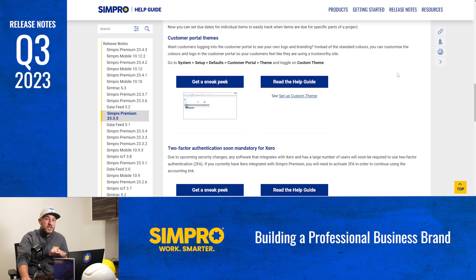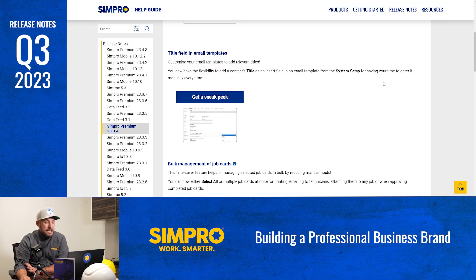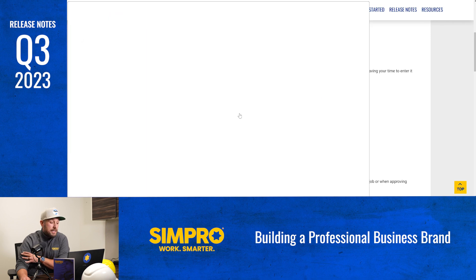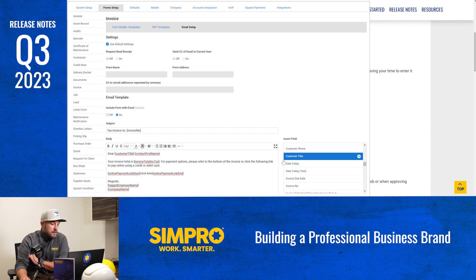Building a professional business brand — maintaining a strong professional impression is vital. Your Simpro customer portal is a window into your business and it should reflect your unique brand identity. You now have the power to go beyond standard colors and logos, ensuring every customer interaction feels like they're engaging with a trusted and professional site. We've also introduced an email template enhancement: you can now easily add a context title as an insert field in your email template directly from the system setup, making your email communications more efficient and professional.